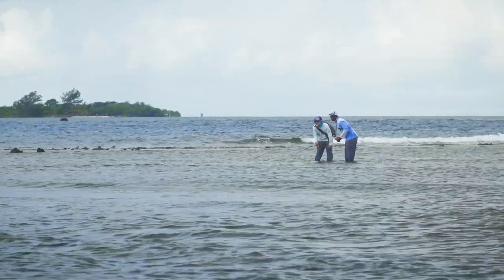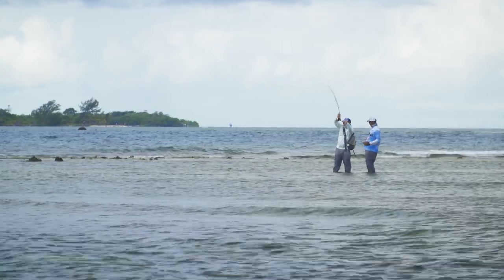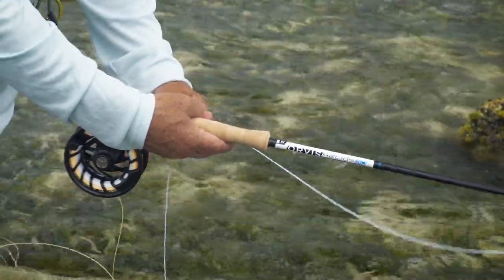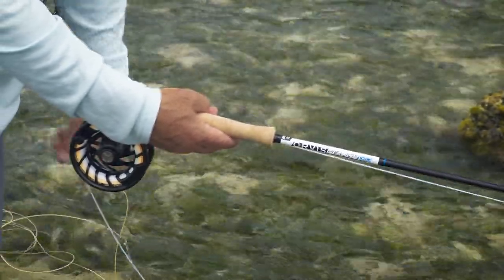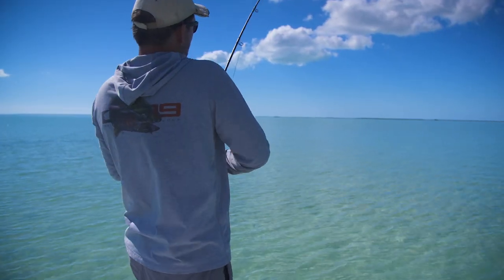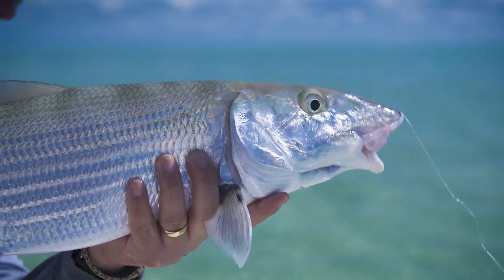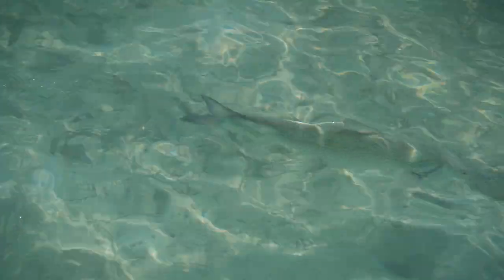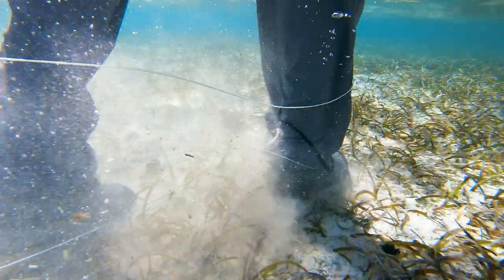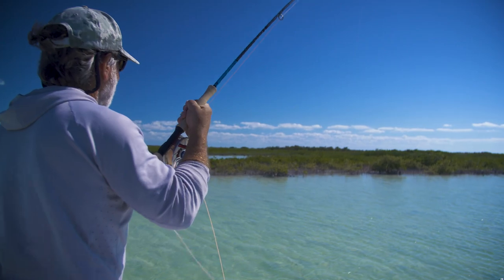Don't be afraid to experiment with retrieves — there's no single right way to retrieve a bonefish fly. Sometimes a very fast retrieve will work and sometimes just a slow crawl will get a strike. Try to read the body language of a bonefish. When they just follow a fly they're mildly interested. But when they flare their gills and tip up on a fly, you know you have their number. That's the exciting thing about bonefishing — most of the time it's all visible. Also, bonefish take off faster than most fish you're used to. A fly line that gets tangled around your feet or an object in the boat or around the reel handle can cause you to break off a fish.